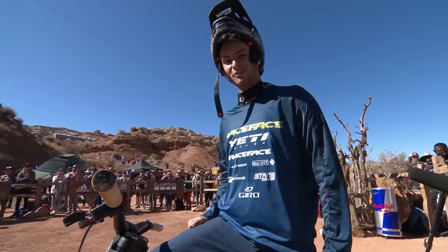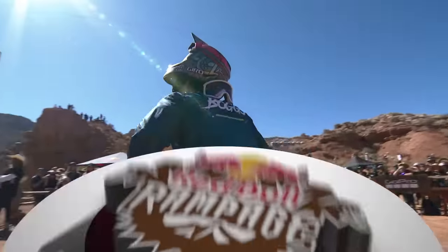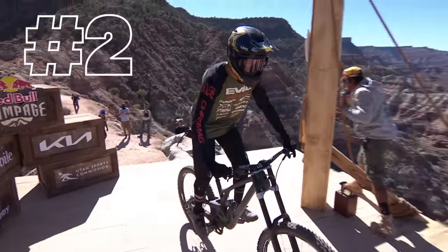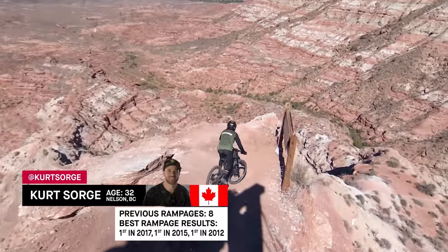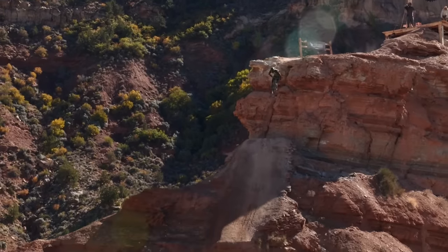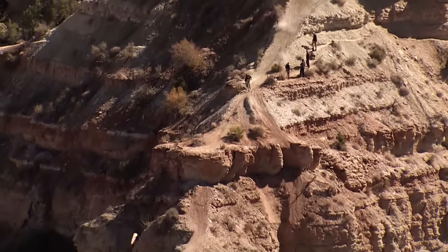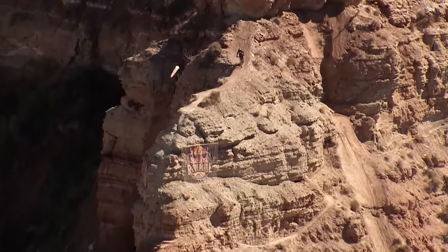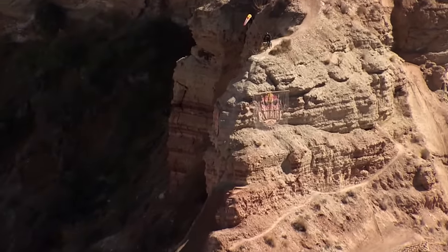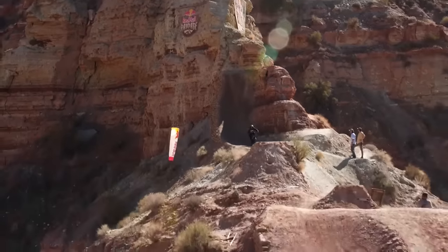Just behind Brandon Semenuk — Cam Zink now relegated to third for the moment. Sorge on course right now, and he didn't have to wait to drop in like he did in run number one. You do see that flag moving a bit, but Sorge knows exactly what he needs to do to improve that score and move up the rankings.